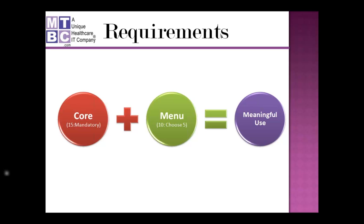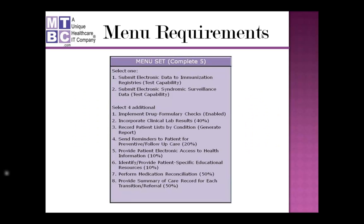Earning the meaningful use incentive requires eligible providers to meet a minimum set of objectives: 15 core or mandatory objectives, and 10 menu objectives of which a provider must choose five. Together these make you a meaningful user. In our previous webinar we covered the core measures — that video is available on our website. Today we'll be covering the menu measures and showing how easily you can meet the requirements using the MTBC certified EHR.